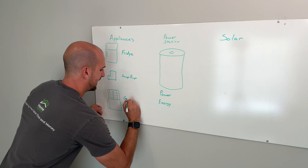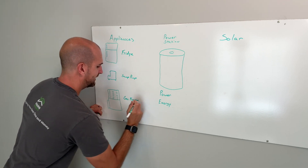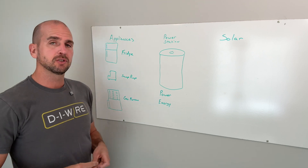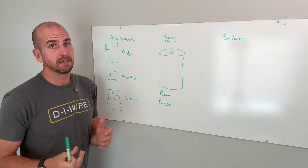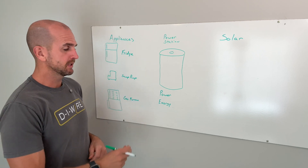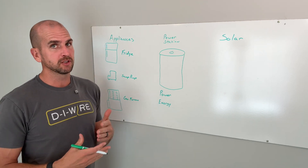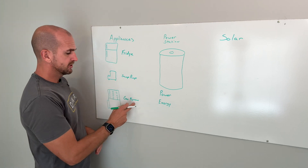Then there's the gas furnace. Most of the energy consumption from the gas furnace creates heat in the winter — maybe it's an ice storm and the temperature drops the next day. I want to keep my house warm from a comfort level, but also make sure the pipes don't freeze, so I'm going to use the gas furnace.